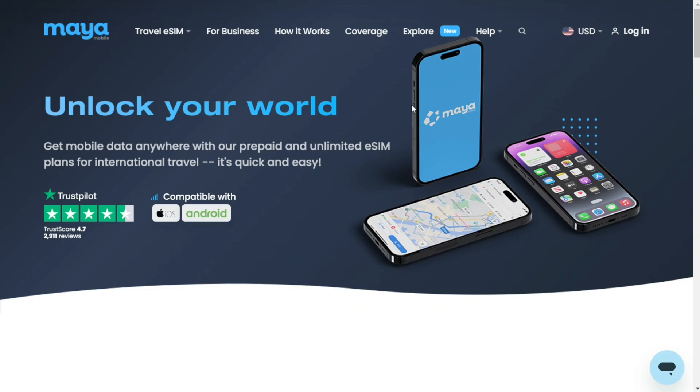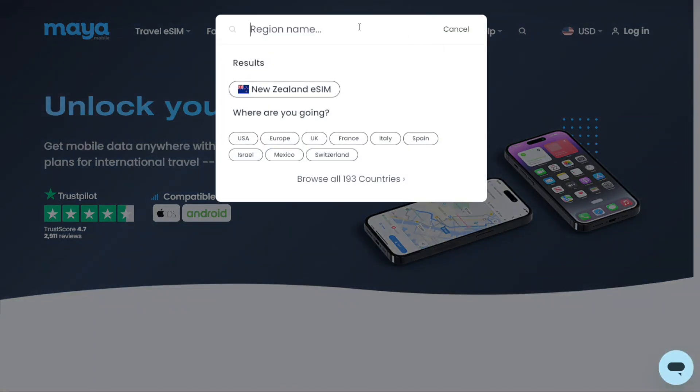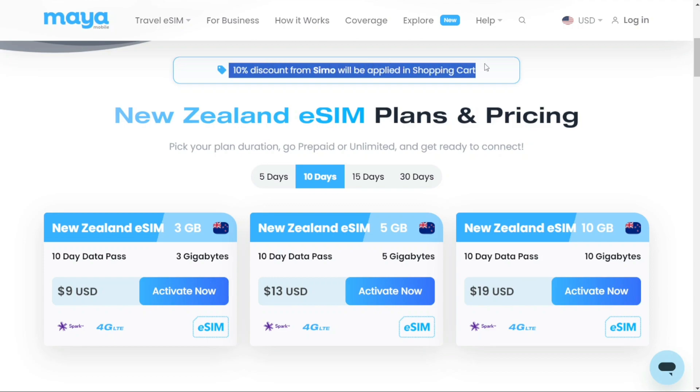If your device supports eSIM, we can proceed. Click the search icon and search for the country or region that you are going to — for this example, New Zealand. If you use the link in the description, you'll enjoy a 10% discount. Go to the description of this video and click on the first link you find there.